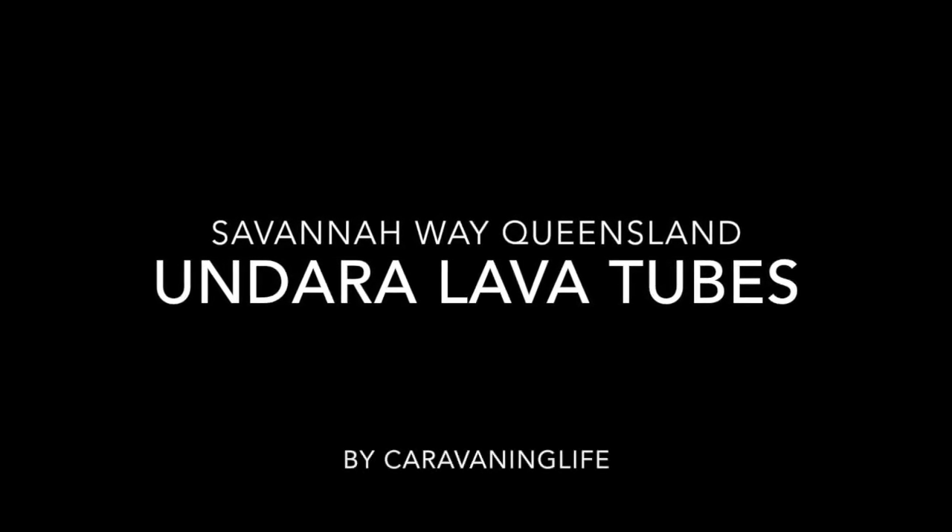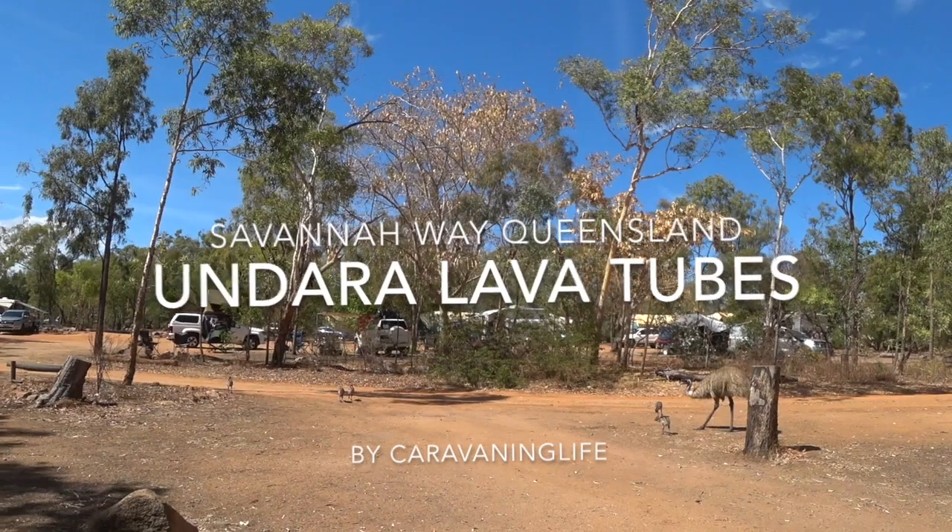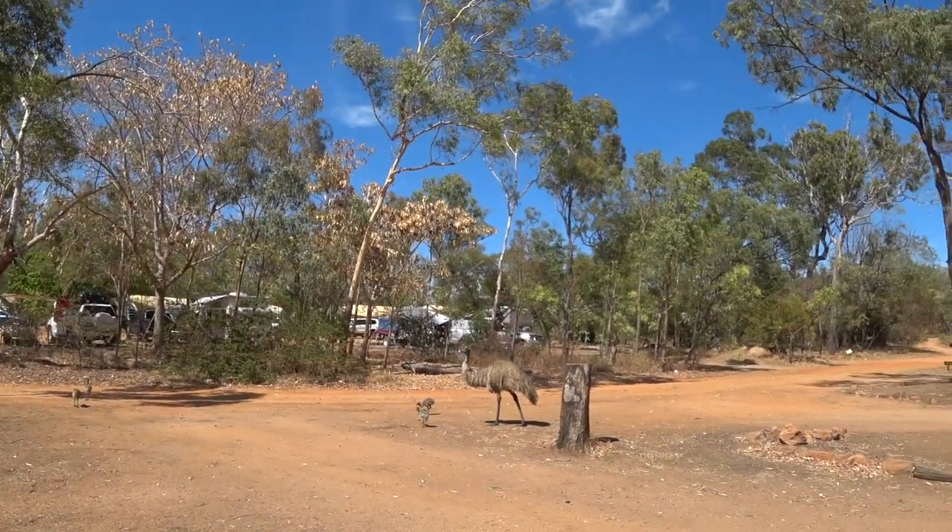Welcome to Undara Lava Tubes, which is situated on the Savannah Way at the top end of Queensland. It's really worth visiting there.